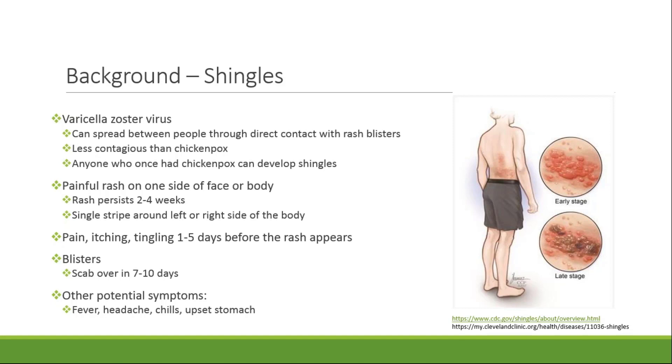Usually presentation is a single stripe around the left or right side of the body, and it can also occur on one side of the face. It's typically painful or itchy and the onset of these symptoms are about one to five days prior to the rash appearing. Shingles blisters will typically scab over and this takes about seven to ten days. Some other common symptoms that patients tend to experience include fever, headache, chills, and upset stomach.